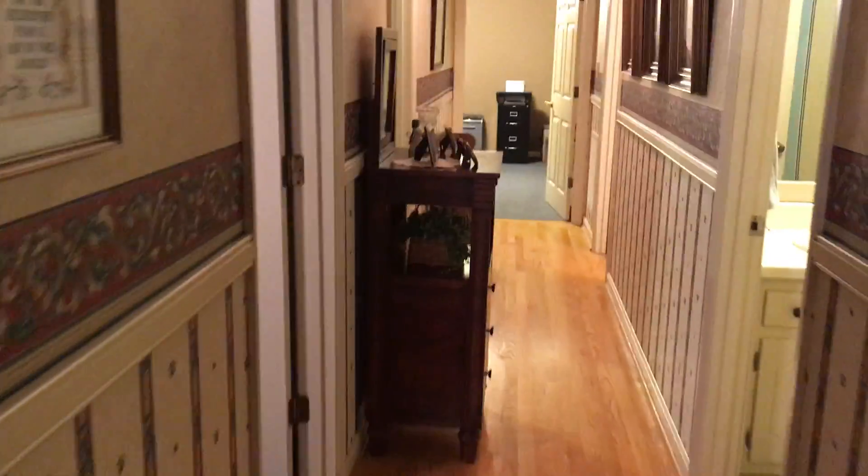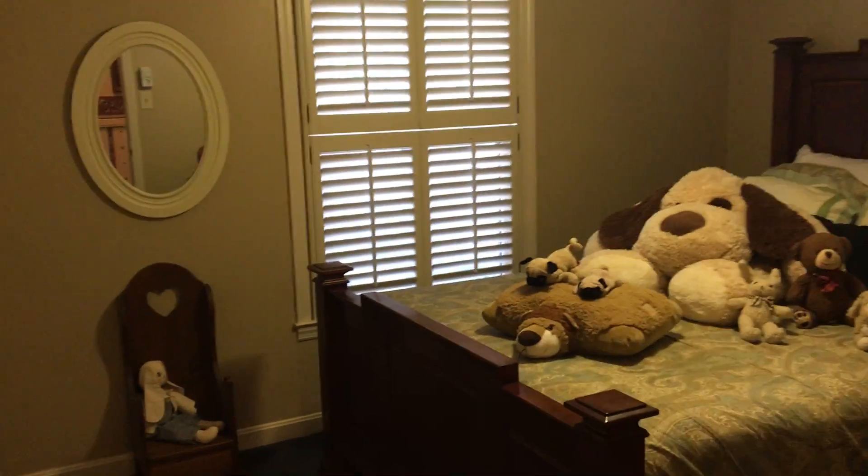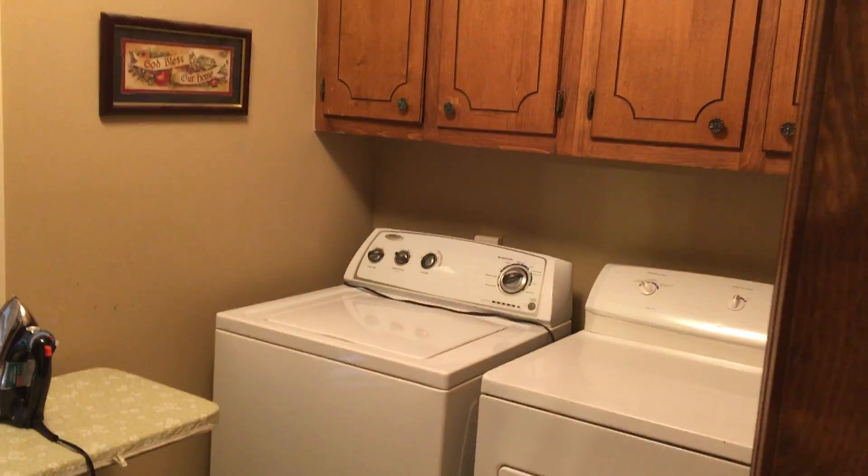Going to check out the other two bedrooms — sorry if I'm wiggling, I'm just taking this on a cell phone. There's another bedroom here, and across the hall is a bathroom. Then another bedroom down the hall. The laundry room has lots of room — you can even iron in there — and good cabinet space as well.